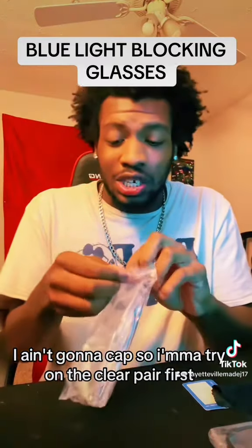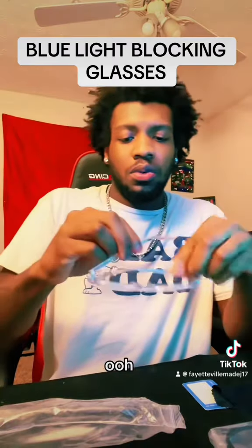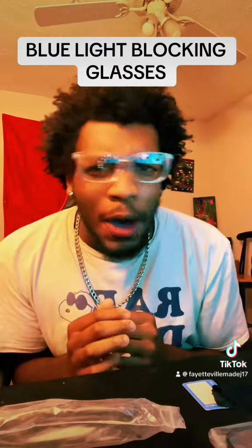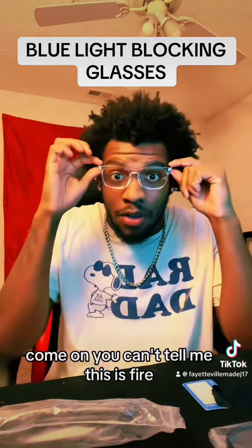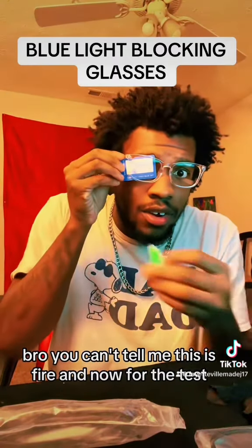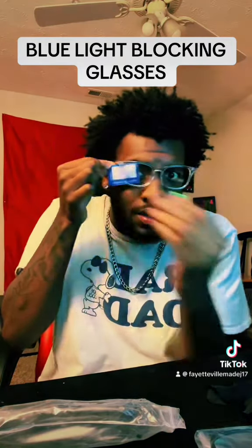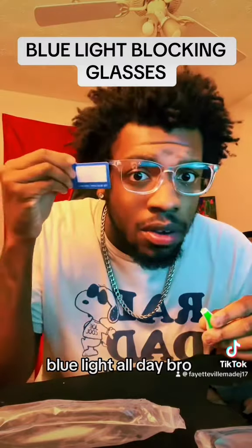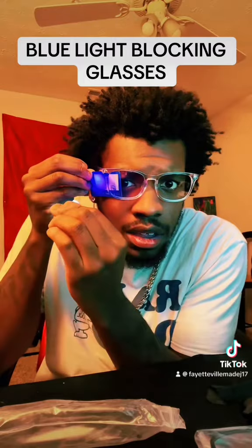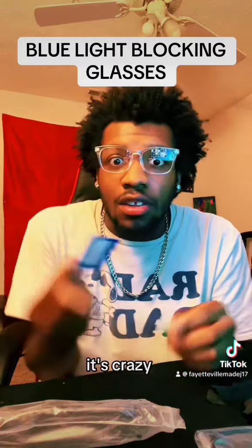So I'm going to try on the clear pair first. Let's see — ooh, come on now. You can't tell me these look like five-dollar glasses. And now for the test — blue light, all day, bro. All day. I can show you again — look at that, it's crazy. It's crazy.